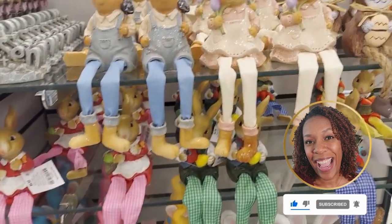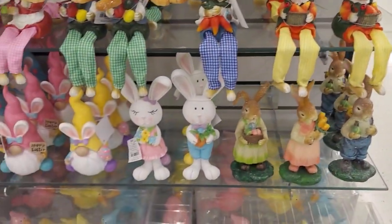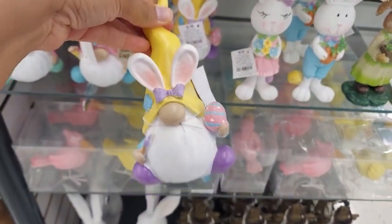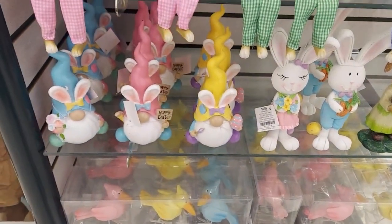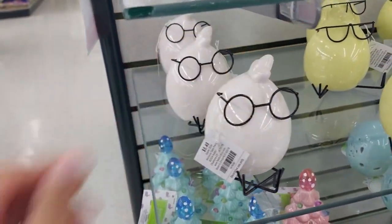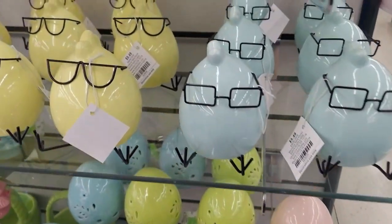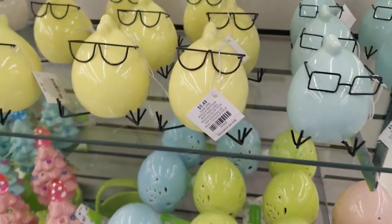They also have these ones that are great for a shelf or a mantle, in different varieties. I especially like the gnomes with the rabbit ears on them — I think that's really cute and perfect for Easter. I gravitate towards yellow, so that's usually what I'm picking up. I thought these little chicks were so adorable with the glasses and the little legs. It reminds me of something from a Pixar movie. I can't help but look at the yellow ones.